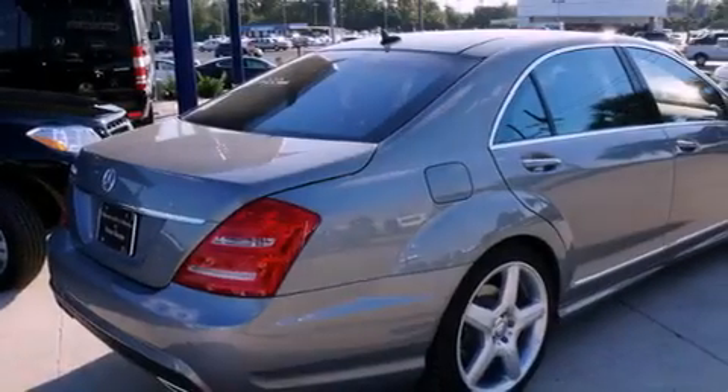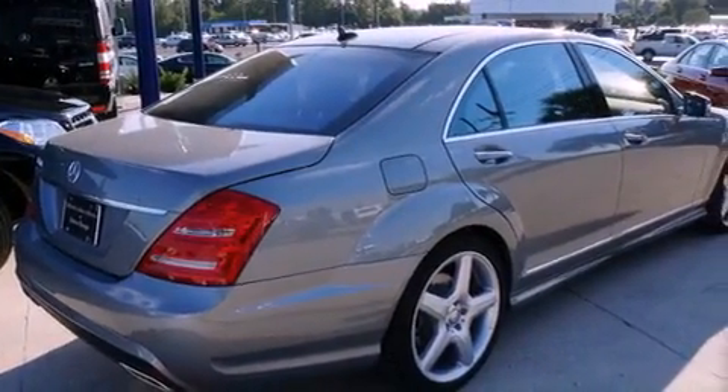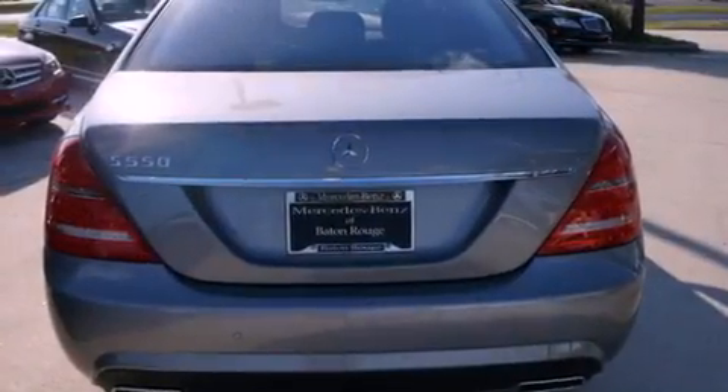Its top features include an air suspension, a turbocharger, and traction control and stability control systems.